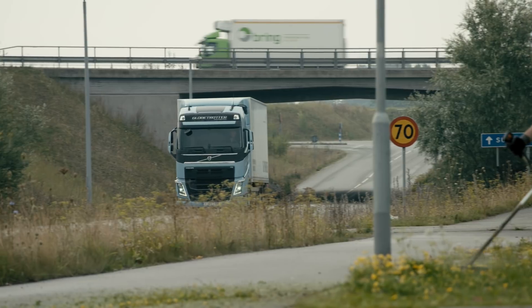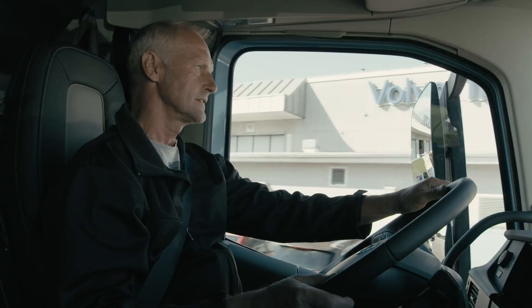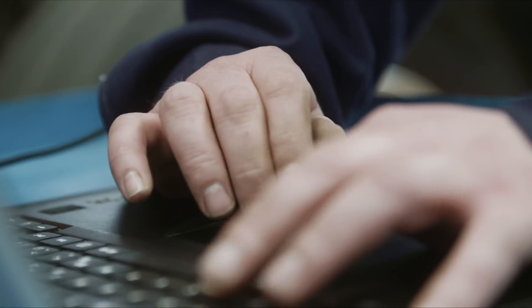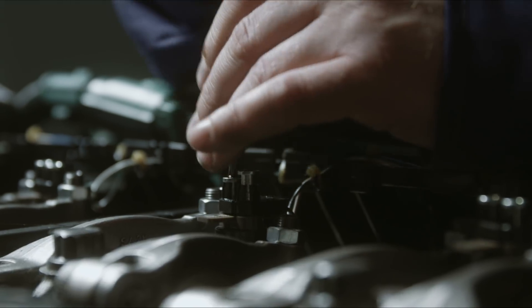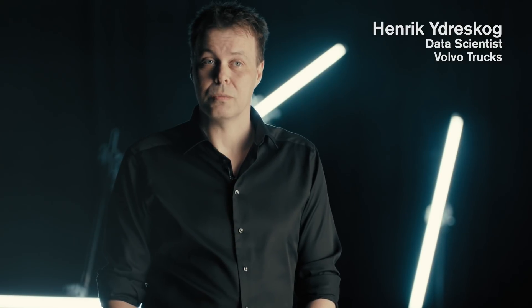When a probable failure is detected, the customer's local Volvo workshop is alerted so that preparations can be made ahead of time. This means that the right expertise and part or component is ready as soon as the truck comes in for the scheduled maintenance.